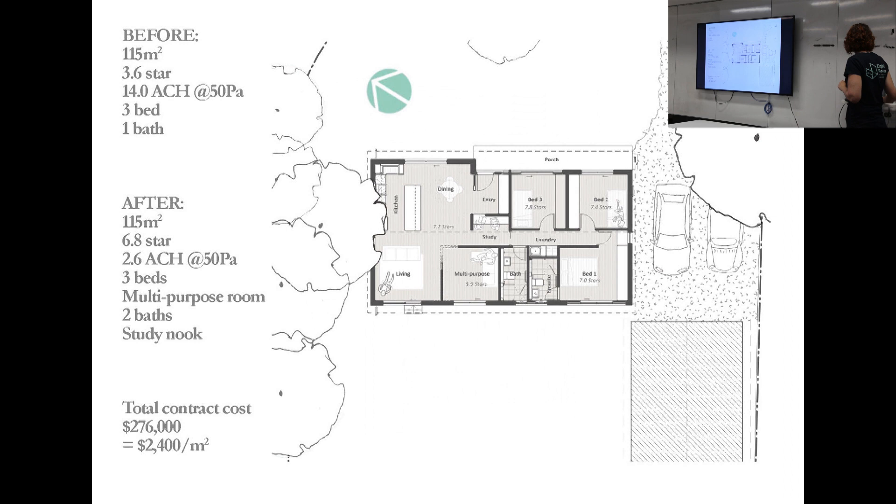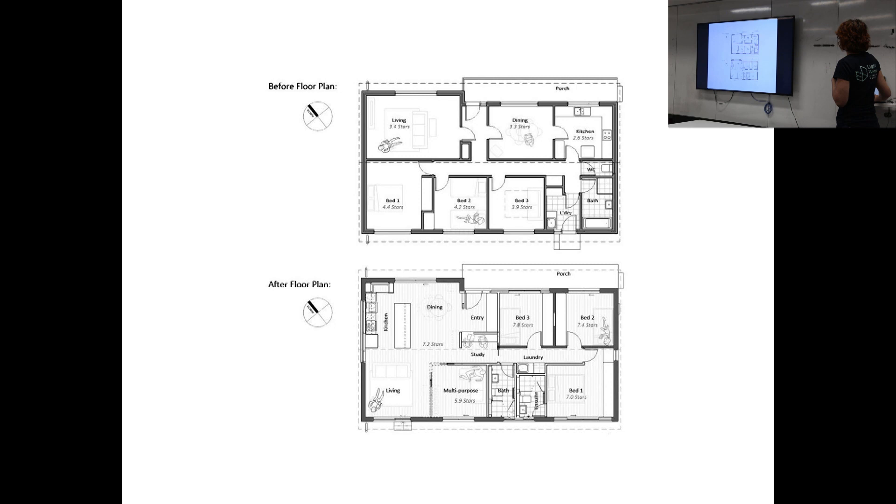That's amazing in the sense that you seem to have relocated all of the services as well. Moving services is not hard, particularly on a suspended timber floor. What about the labs, though? That's a different story. So with suspended timber, you've got a lot of opportunity.